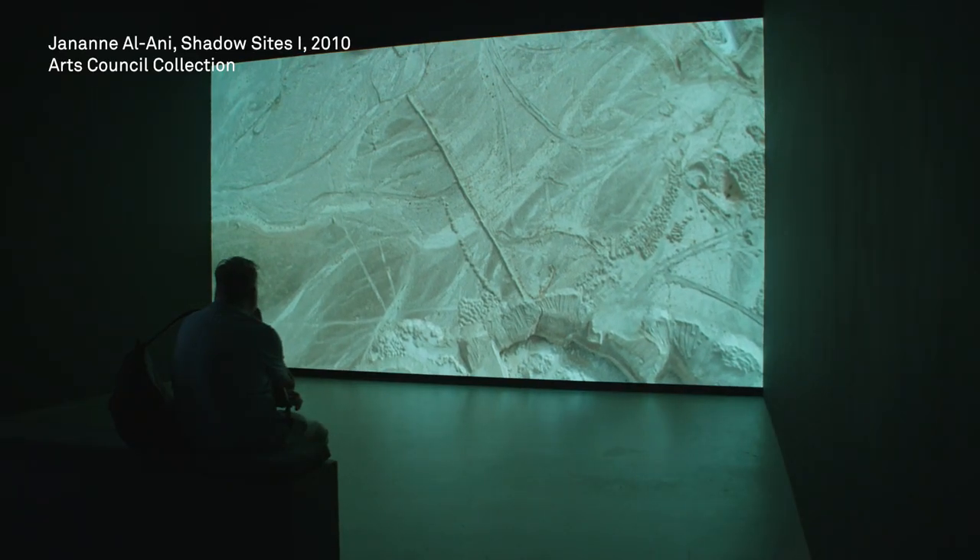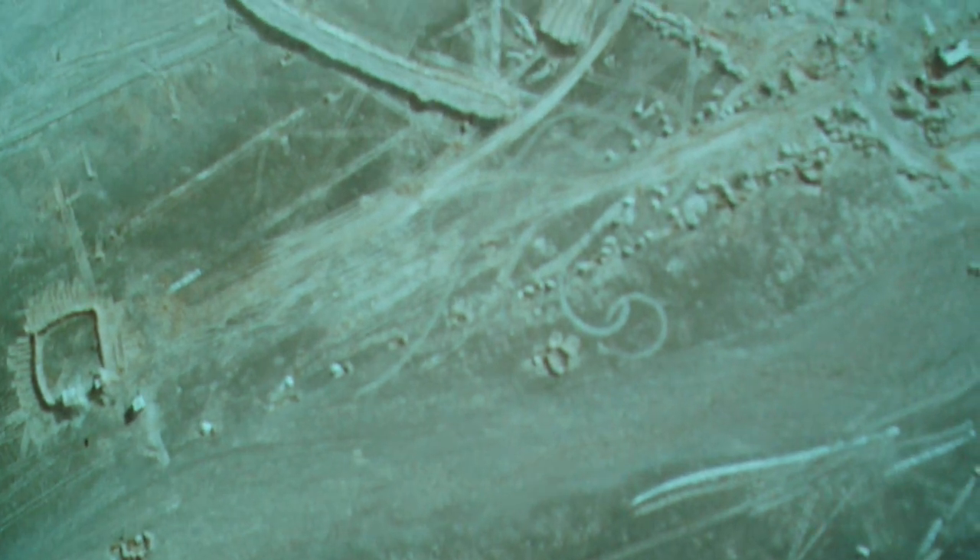A key work in the exhibition is Shadow Sights by the artist Janan Al-Ani, which looks at this apparently empty terrain of the Middle East but shows human scars on a landscape, and this history of conflicts and worldly ambition.